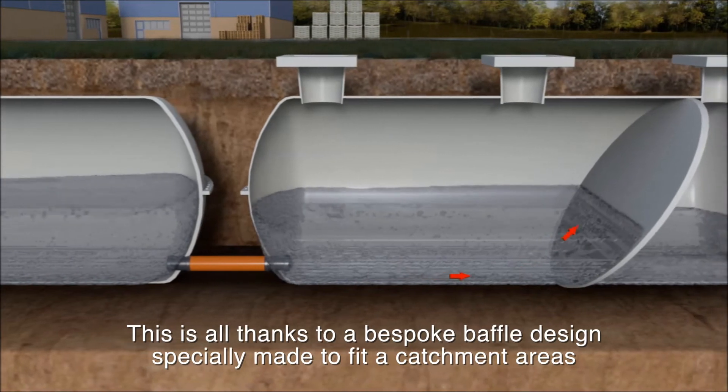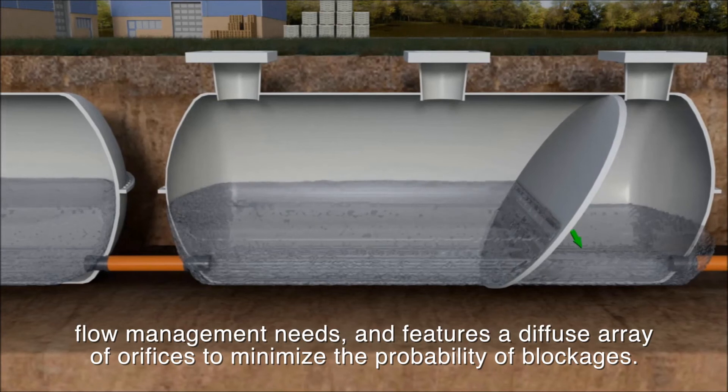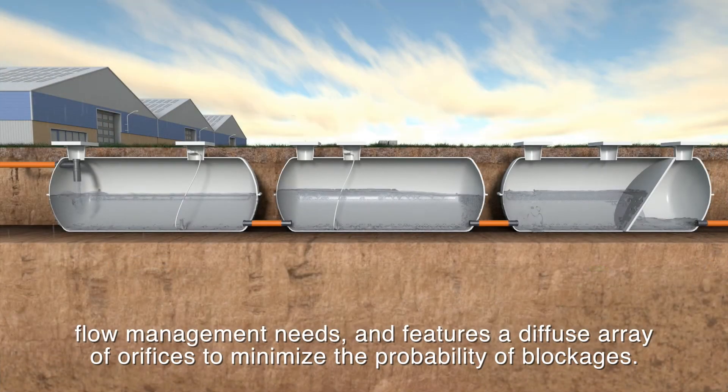This is all thanks to a bespoke baffle design specially made to fit a catchment area's flow management needs, and features a diffuse array of orifices to minimise the probability of blockages.